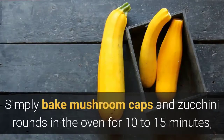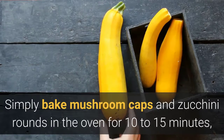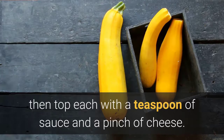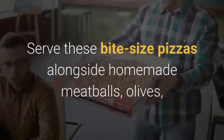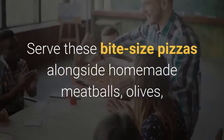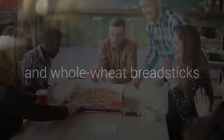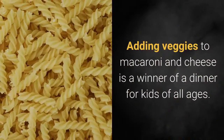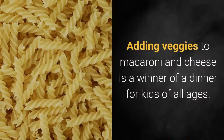Eight: Bite-size veggie pizzas. Use mushroom caps and zucchini rounds instead of dough for a fresh spin on pizza night. Simply bake mushroom caps and zucchini rounds in the oven for 10 to 15 minutes, then top each with a teaspoon of sauce and a pinch of cheese. Serve these bite-sized pizzas alongside homemade meatballs, olives, and whole wheat breadsticks.